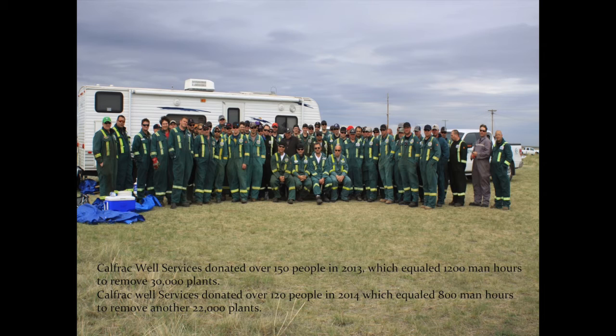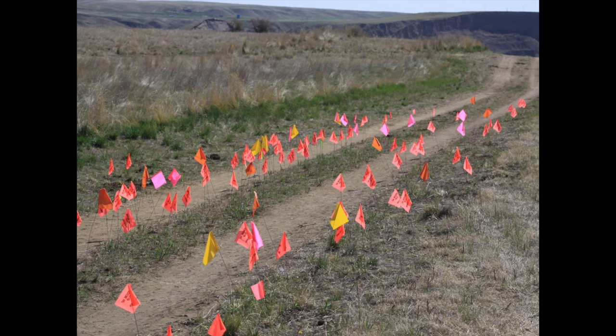The City of Medicine Hat provided lunches and water for the people. At the very end of the project, the city provided a barbecue and gifts for all the hardworking people who made it happen. Each flag represented a plant that needed to be removed. Along the roadside, the density was much thicker because that's an open source of disturbance where plants and weeds can easily establish.